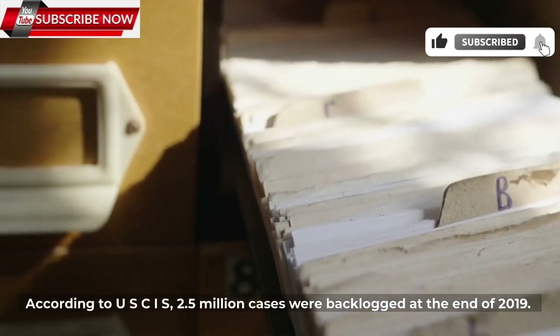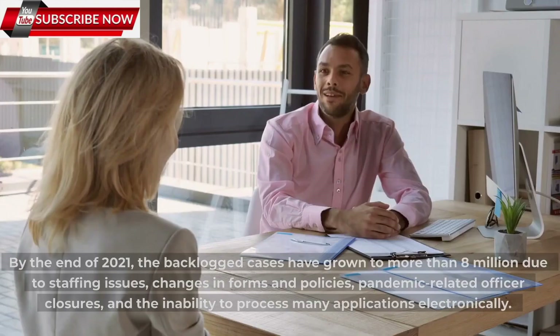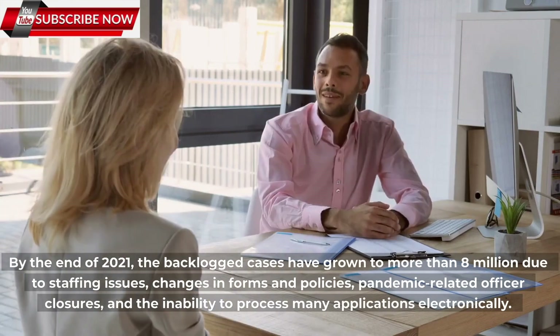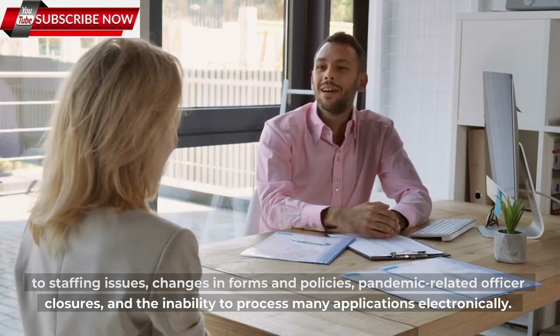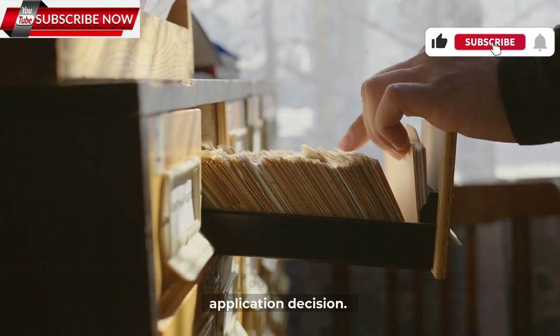According to USCIS, 2.5 million cases were backlogged at the end of 2019. By the end of 2021, backlogged cases had grown to more than 8 million due to staffing issues, changes in forms and policies, pandemic-related office closures, and the inability to process many applications electronically. If this applies to you, here are six options you can pursue to request a faster application decision.